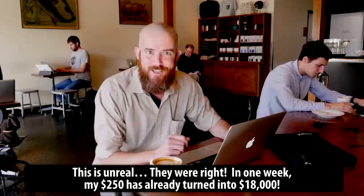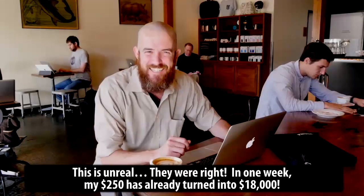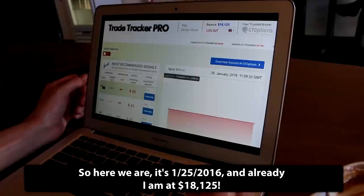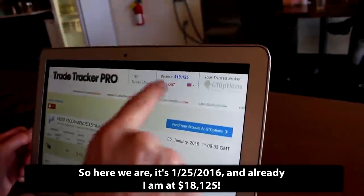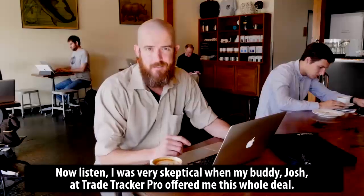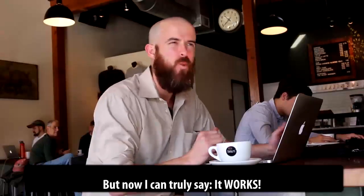This is unreal. They were right. In one week, my $250 has turned into $18,000. I'm completely blown away. So here we are — it's January 25th, 2016 and already I am at $18,125. Now listen, I was very skeptical when my buddy Josh at TradeTracker Pro offered me this whole deal. But now I can truly say, it works.